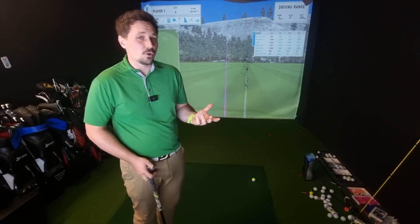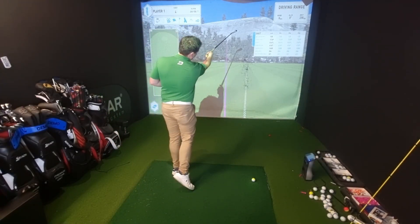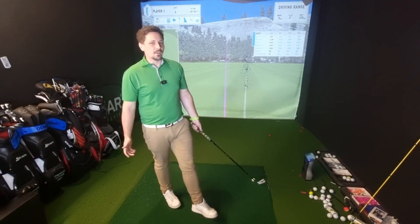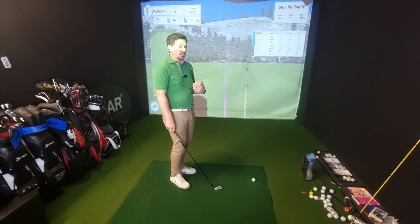Was that the right decision? When I'm presenting myself with a decision on the golf course — what club to play, what shot to play, what direction — I think to myself: if I were to play this shot 10 times, how many would be successful? If I'm trying to squeeze through that small gap, I could probably do it three times out of 10 — a 30% shot. If I chip out into the fairway for a nicer shot into the green, I could probably do that nine times out of 10. That's a 90% shot.